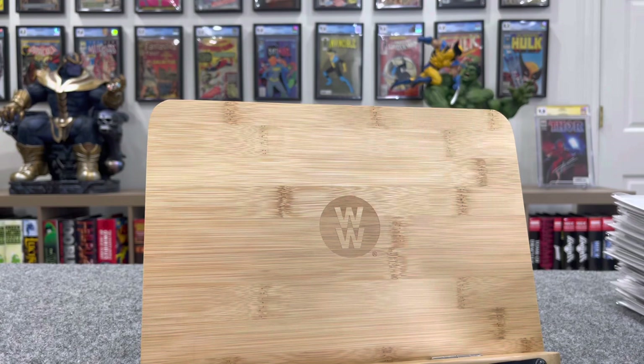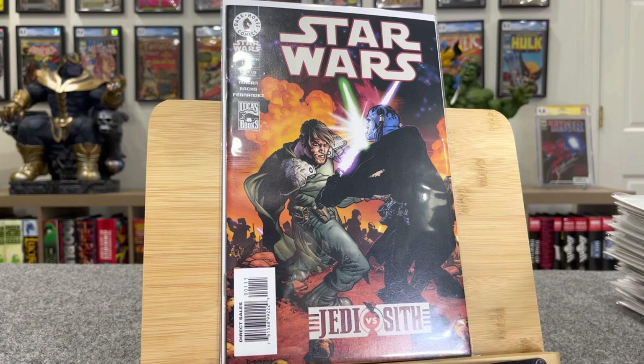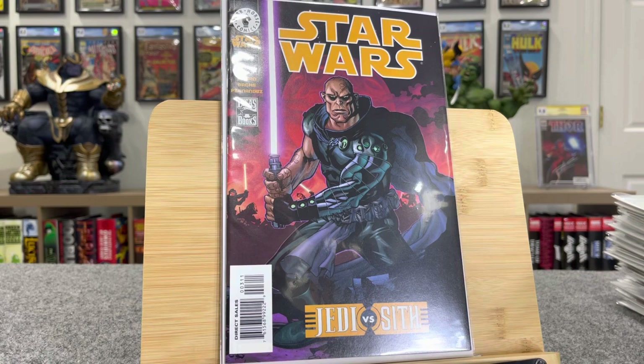This is a huge book — Star Wars Jedi vs. Sith. This is first Darth Bane — $120. And then this is his first cover appearance, $20 bucks.